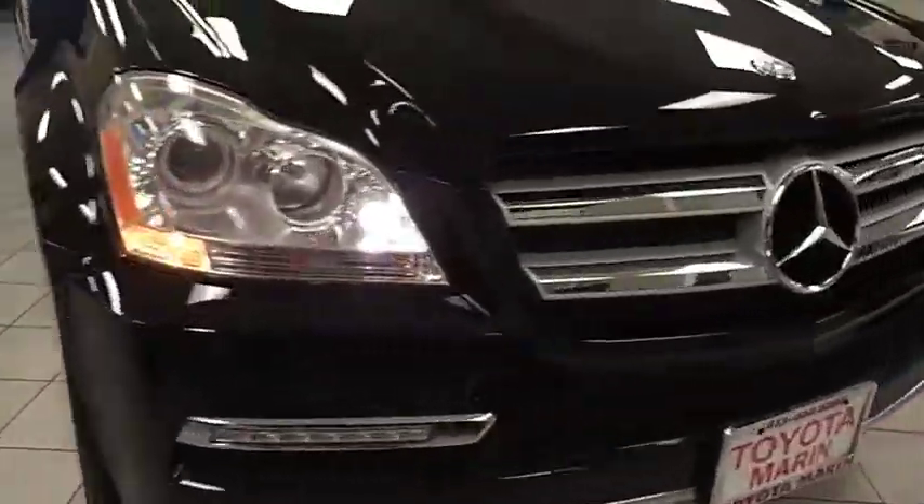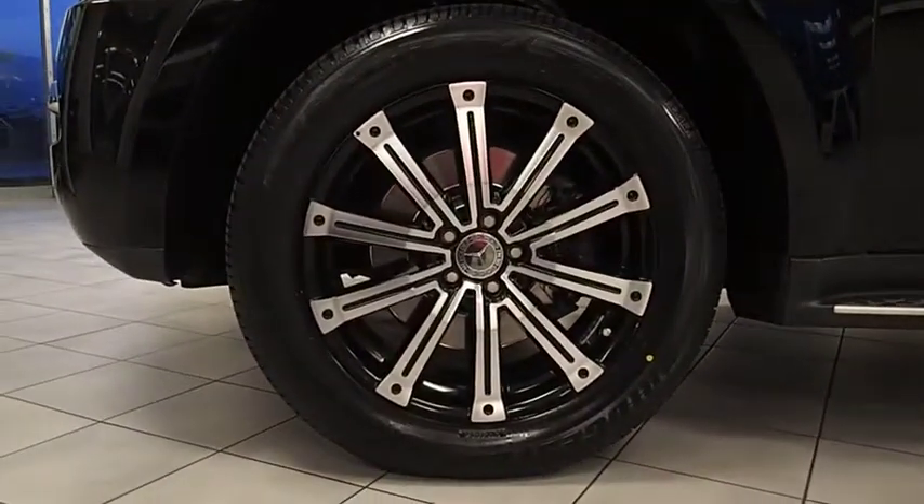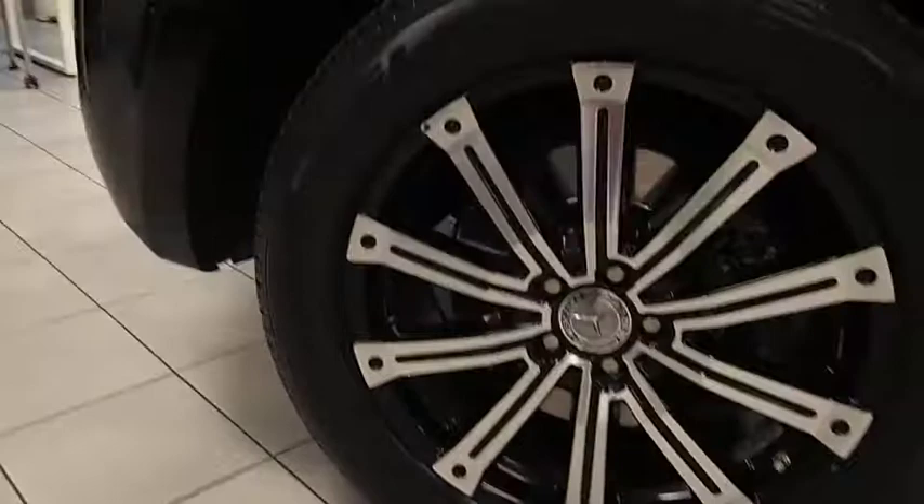Here are some of this vehicle's great options: traction control, anti-lock braking system, CD changer, steering wheel audio controls, power lift gate, power passenger seat, stability control, all-wheel drive, power steering, adjustable steering wheel.